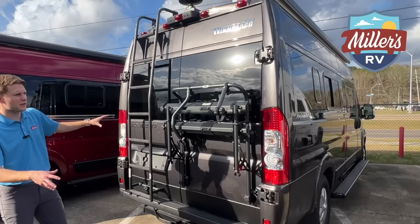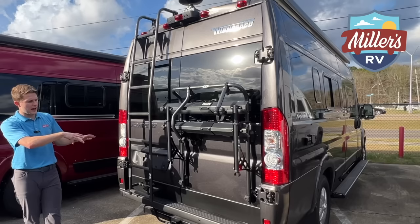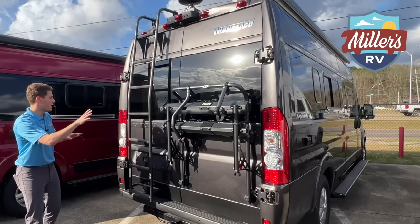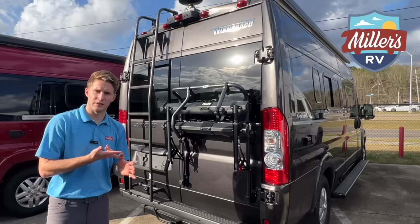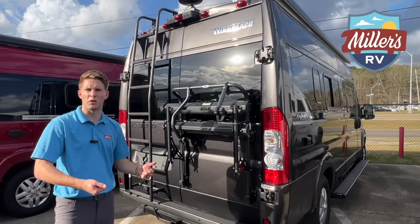The outside of this is pretty standard for Travatos — you've got the bike rack, the ladder. On the side, a little storage for our Stinky Slinky, your generator exhaust, your shore power hookup, and also you've got a gray tank and black tank on this. No cassette — you've got true holding tanks, so you can actually use that at your dump stations, no problem. You don't have to really worry about getting too dirty, but still bring gloves just to be safe. So that's just a brief touch on the outside. Let's go check out the inside.